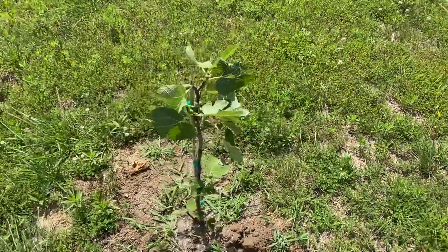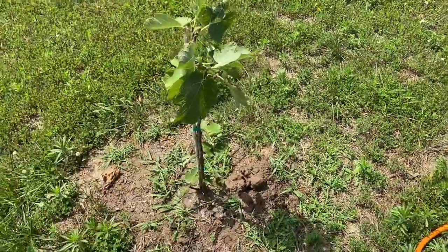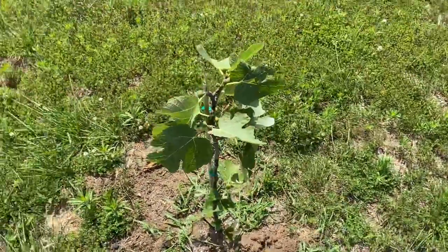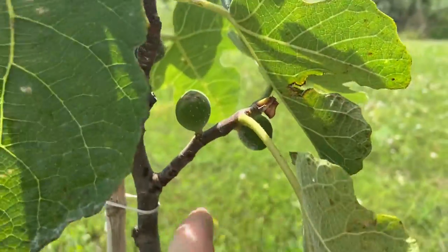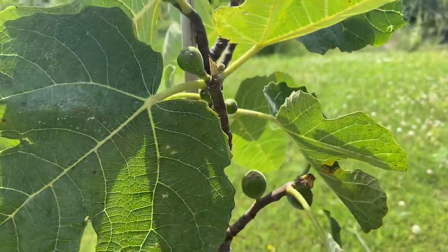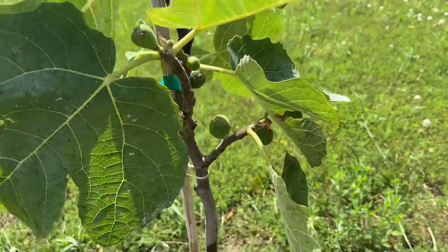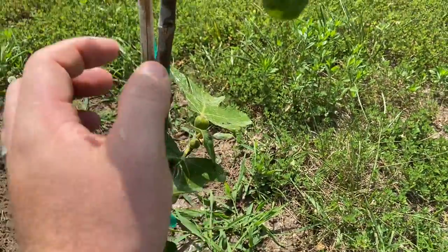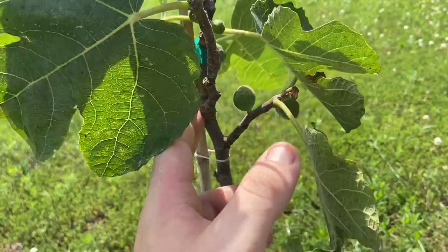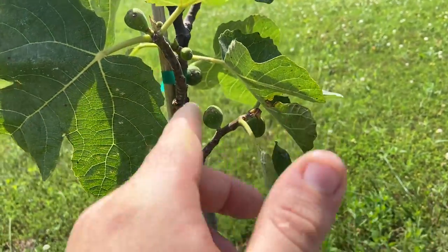I just got this big Chicago Hardy fig about a month ago and this thing is not even maybe two foot tall. I was walking over here going through water and everything. I guess these are little figs — I've never seen one in real life before. I'm just kind of surprised by the size of this. I assume that's what they are, unless those are going to be flowers, but I think that looks like some type of fruit, so I would assume it's the actual figs themselves. That's pretty crazy.